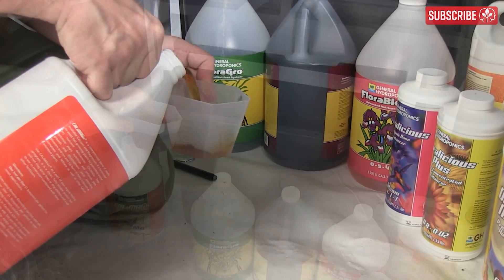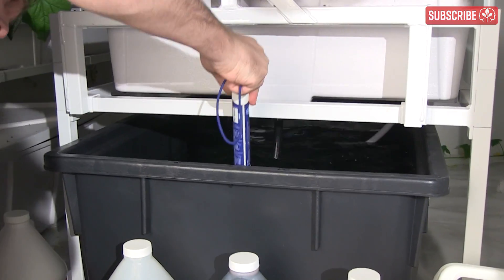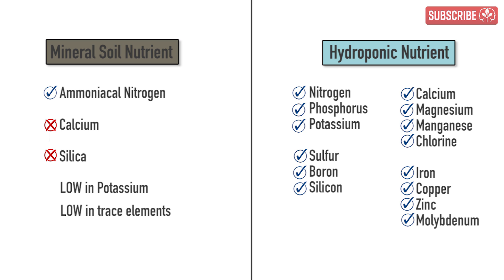The main difference between a hydroponic nutrient and a mineral nutrient designed for soil is the presence of calcium and trace elements. Calcium and silica are generally omitted from mineral nutrient blends for soil because they're already present in the mix. You may have some trace elements in there but they will be at a lower concentration. Potassium levels tend to be lower in mineral soil fertilizers, whereas you'll typically find higher levels of ammoniacal nitrogen rather than nitrate-based nitrogen compared with hydroponic nutrients.